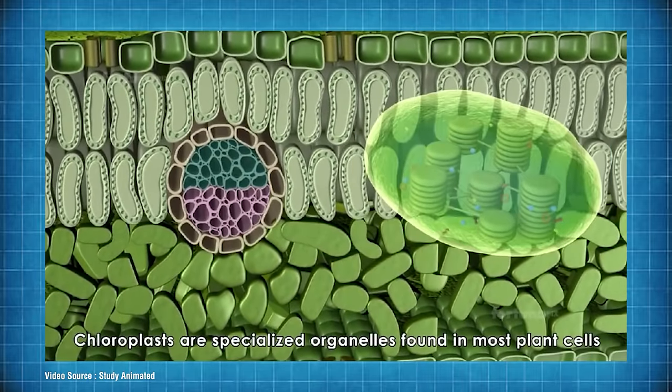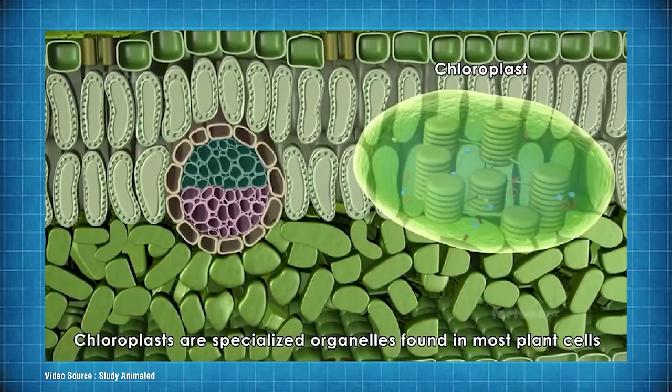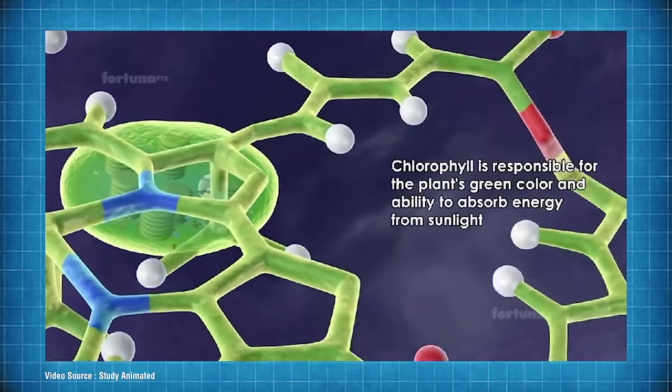Chloroplasts are little microscopic sacks of joyfulness living inside the cells of green leaves. The science bods tell us that they closely resemble some types of bacteria and even contain their own circular DNA and ribosomes.